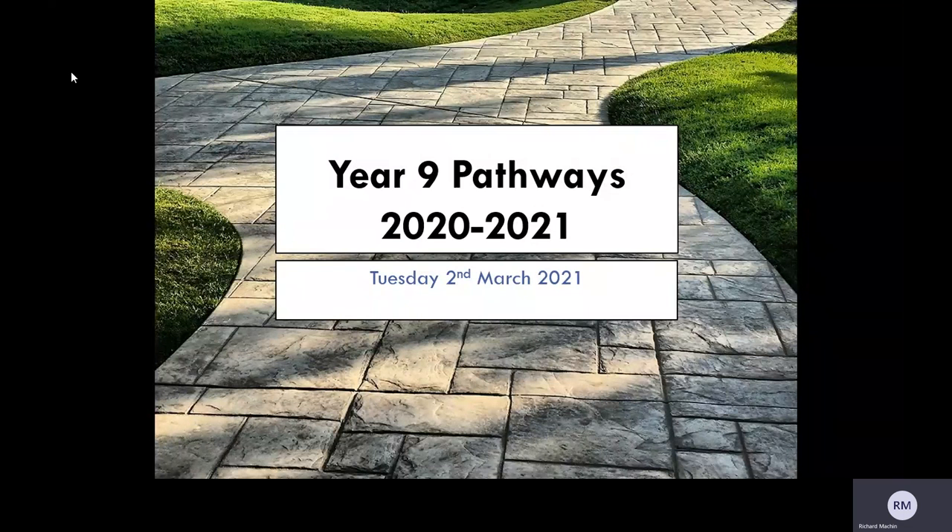Welcome students, parents and carers to our Year 9 Virtual Pathways presentation. This Pathways presentation will help to guide you through the process, ensuring that the correct choices are made.